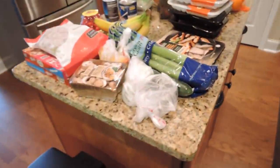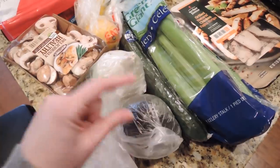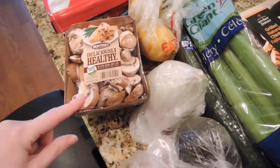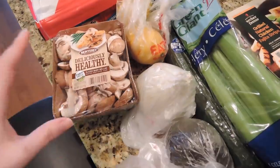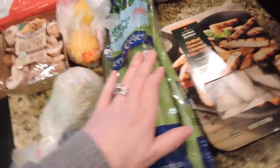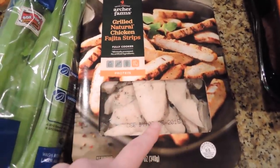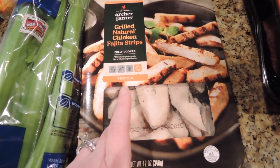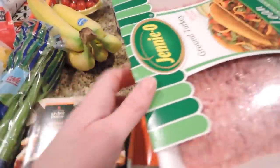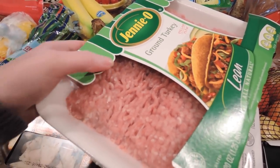Now for the food haul! I needed an avocado — I like to eat it with chips or with an egg in the morning. I also got an onion, some baby bella mushrooms to use with a chicken dish or my green bean and mushroom recipe, some lemon, celery, and some pre-cooked grilled chicken I'm trying for the first time — I thought it might be easy for lunch in a salad. Let me know if you guys have tried it.